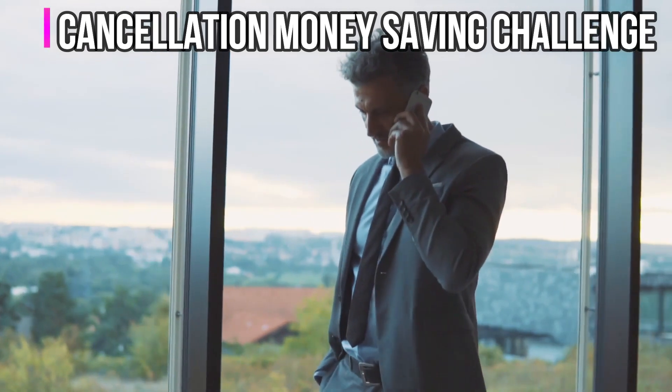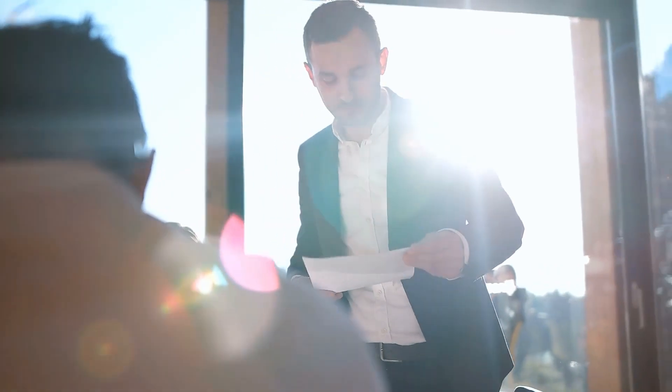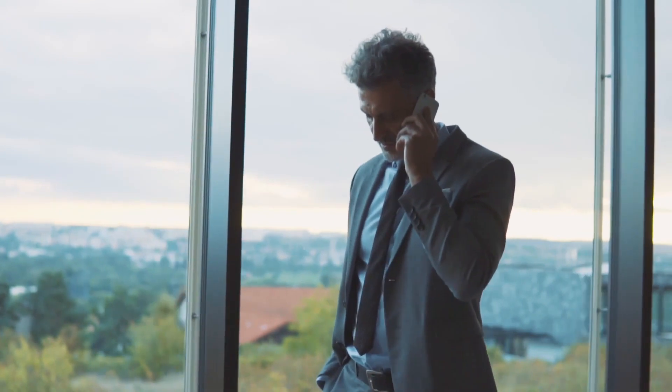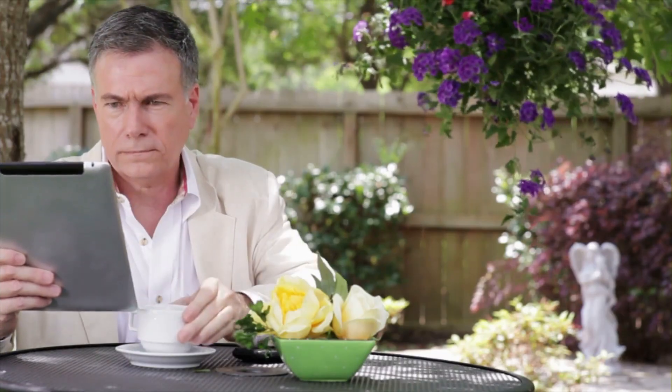Cancellation Money Saving Challenge. Sit down and go over all of your subscriptions. Begin cancelling them out as much as possible. Consider the areas where you spend your money and the applications on which you spend your time. Remove as many of these items as possible, but keep the ones you value a lot or find useful or fulfilling.